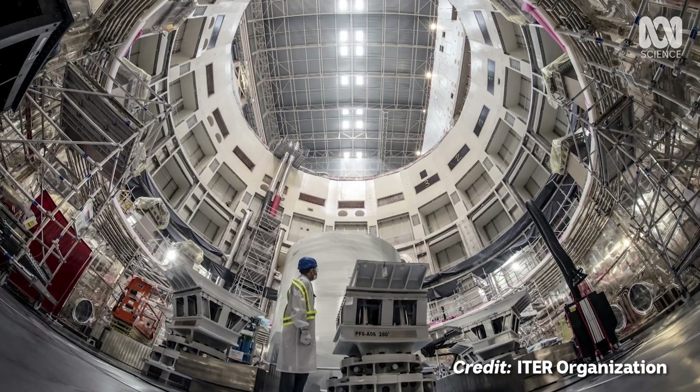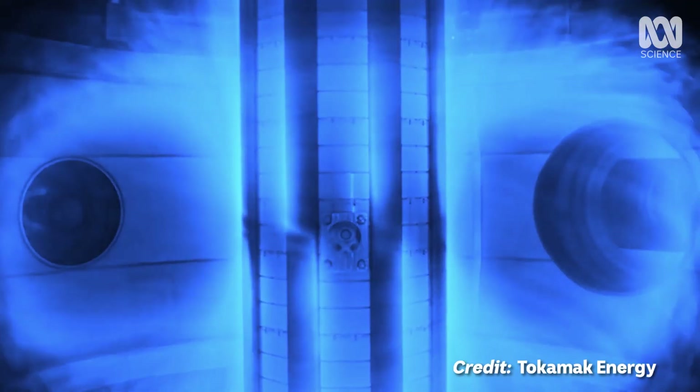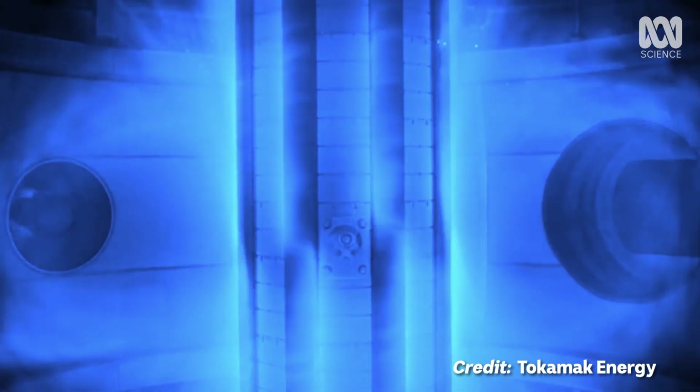So essentially the Sun is one huge nuclear fusion reactor. And if we can figure out how to do the same thing here on Earth, we could produce tons of clean energy. Imagine it — lots of little suns all over planet Earth. Pretty cool stuff — glad I'm no longer in the dark with this one.